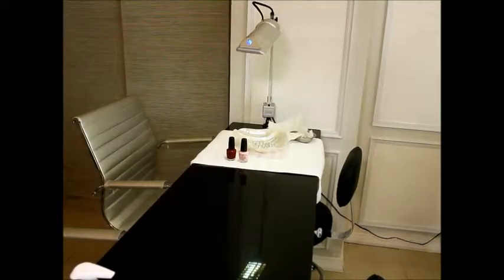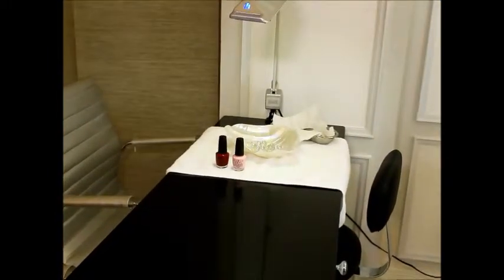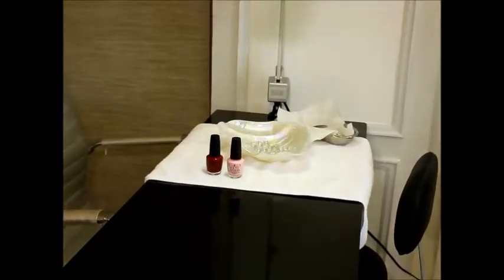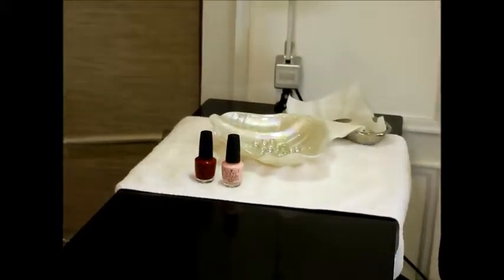This is our manicure station where we will be more than happy to provide you with the best European quality manicures, as well as make any sort of design, whether that be French or Swarovski elements for your nails.